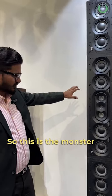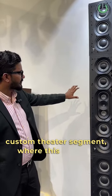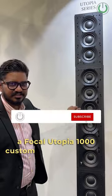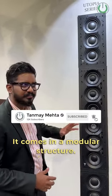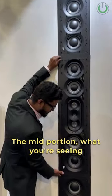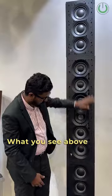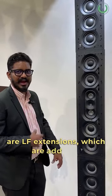This is the monster of the custom theatre segment — the Focal Utopia 1000 Custom Theatre Speakers. It comes in a modular structure. The mid-position you're seeing is the actual LCR. The products above and below are LF extensions, which are add-ons.